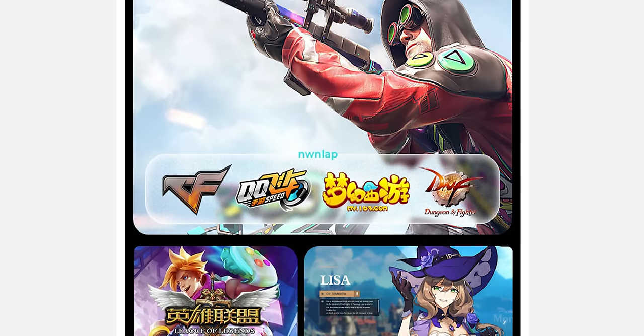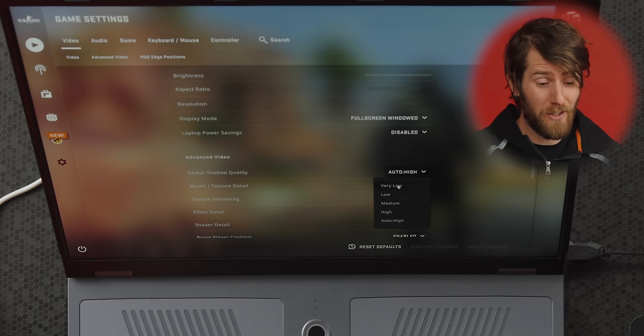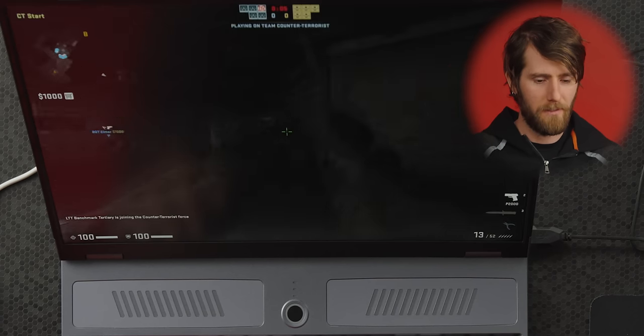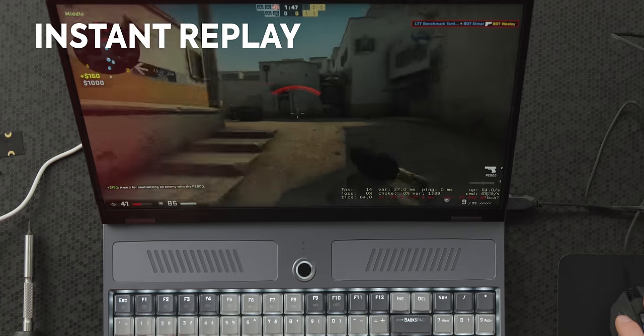Should we game on it? Let's do it. The product marketing features a lot of gaming imagery. Let's open up with CS:GO — more like CS:Slow. It defaulted to high settings with 8x MSAA enabled. We're getting a stuttery 15 frames per second. With everything on low, technically the game is running — I did manage to get a kill there.